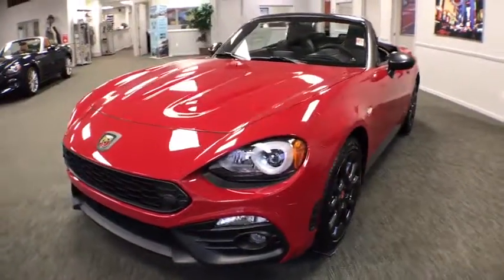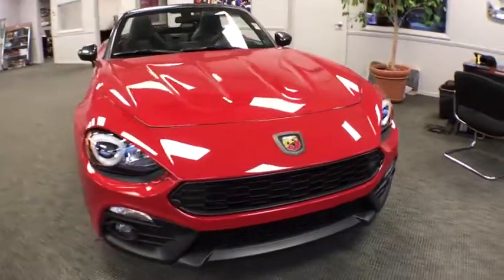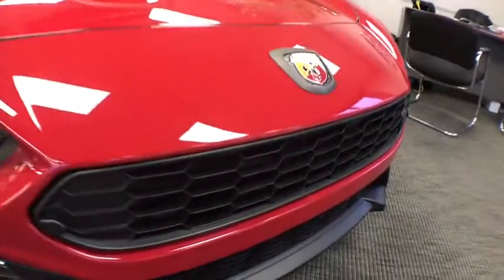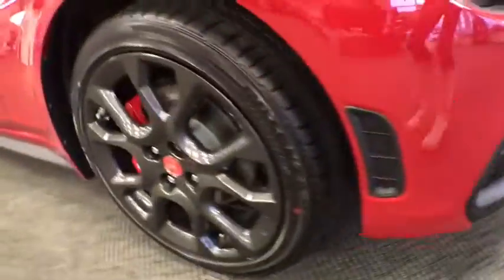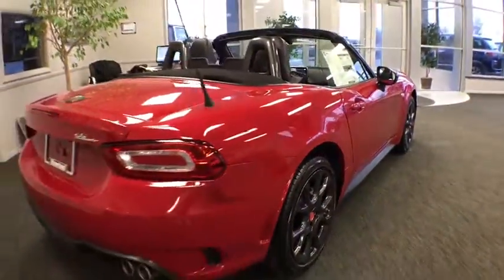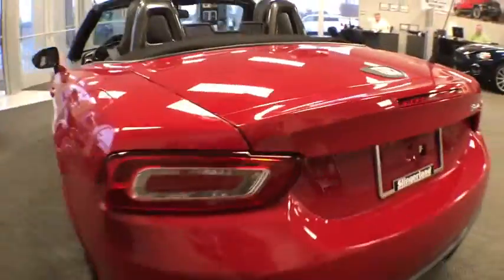2018 Fiat 124 Spider. The Fiat 124 Spider exterior offers the classic Roadster style design that is sure to turn heads. The advanced technology, turbo engine, and four-wheel independent suspension provide the overall experience, engine responsiveness, and ride you would hope for in a vehicle like this. Here are some of this vehicle's great options.